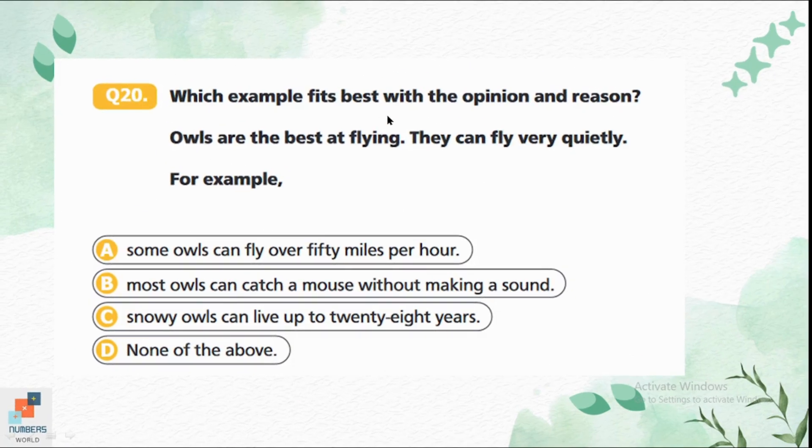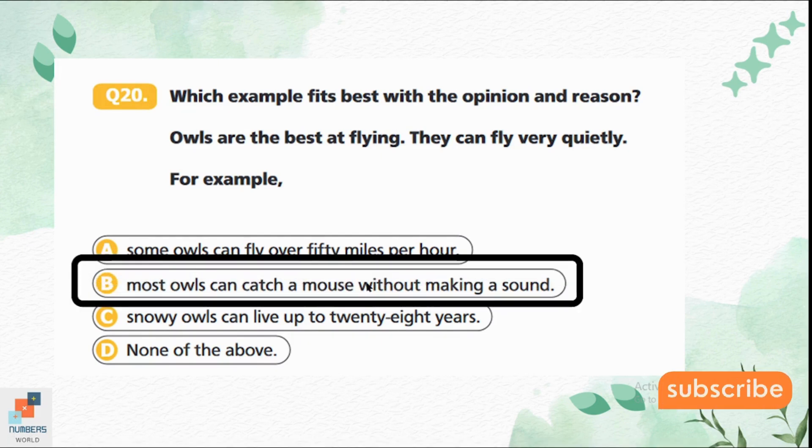Question 20: Which example fits best with the opinion and reason? Opinion: 'Owls are best at flying — they can fly very quietly. For example...' Option A — 'Some owls can fly over 50 miles per hour.' Option B — 'Most owls can catch a mouse without making a noise.' Option C — 'Snowy owls can live up to 28 years.' Option B is the correct answer because owls hunt their prey so quietly that prey don't hear any sound, which directly supports flying quietly.